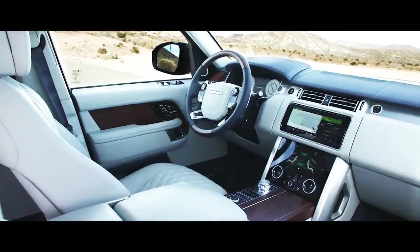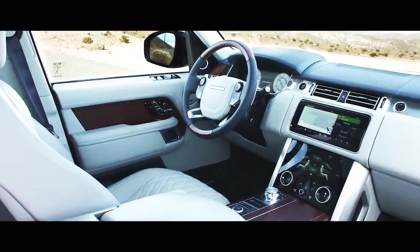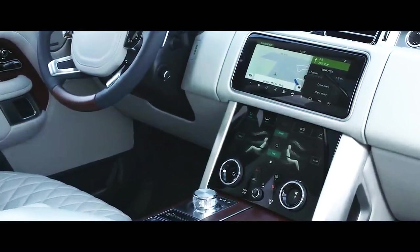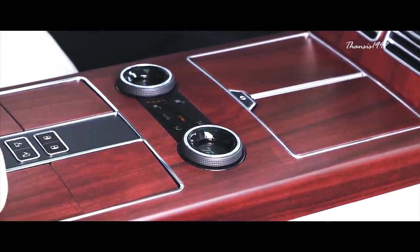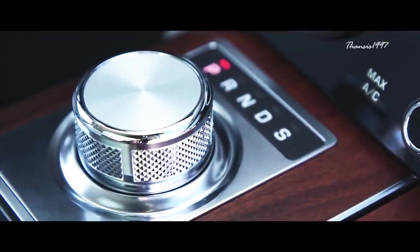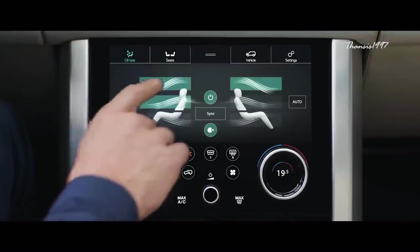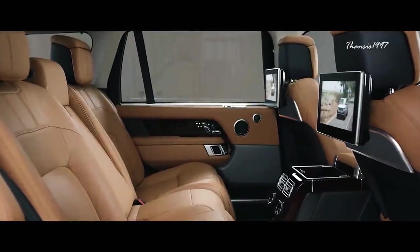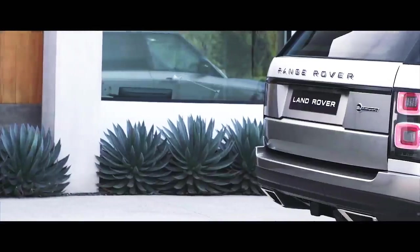One thing you'll immediately notice on your tour of the SV Autobiography is the seamless manner in which technology works with more traditional car-crafting staples. For example, the four-zone climate control blends effortlessly into the design of the cabin, and the 10.2-inch touchscreen infotainment system — complete with DAB tuner, Bluetooth, USB connectivity, and a TV tuner — preserves the classic feel of the interior while providing the very best of cutting-edge technology.